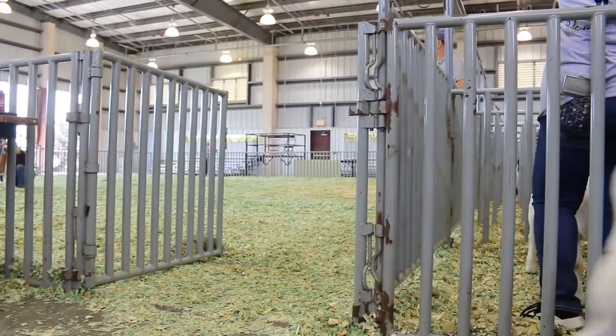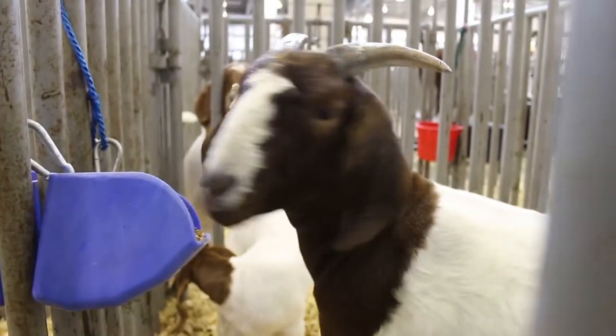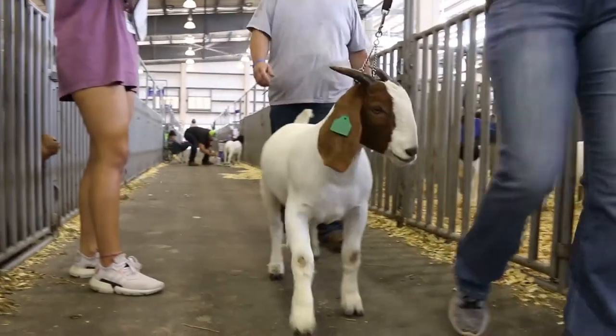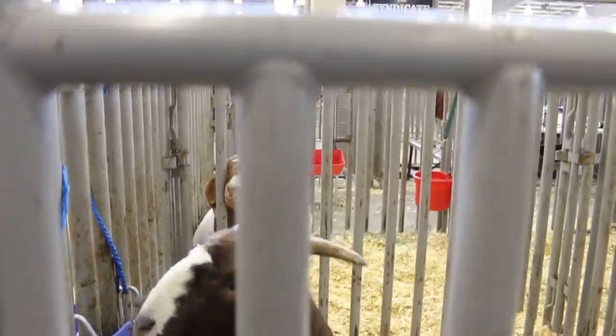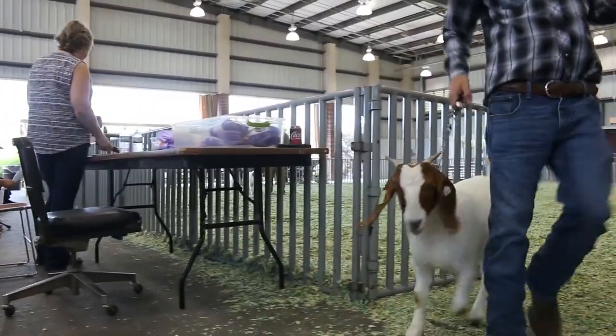They're a meat goat — they're a breed of meat goat. What's their origin? South Africa. And what makes them different from other types of goats? Well, they're primarily built for meat. They are the number one meat goat out there. There's multiple meat breeds, but they're one of the biggest and yield the most meat.